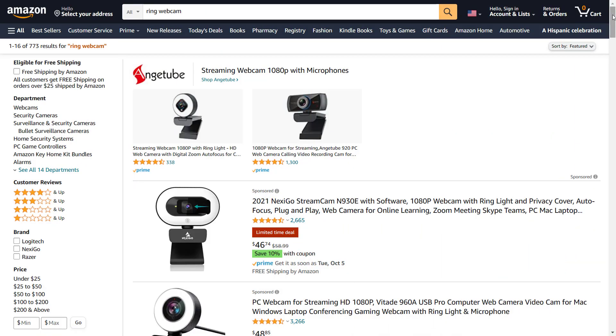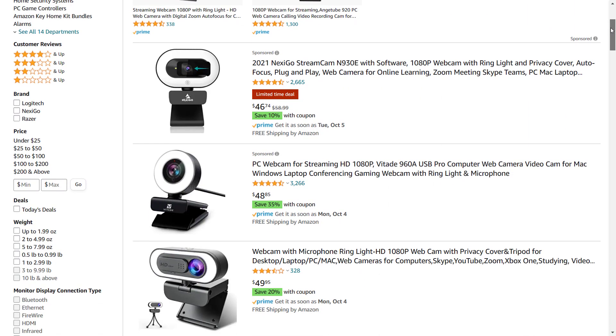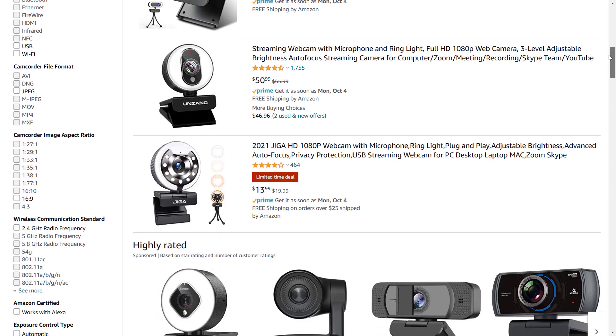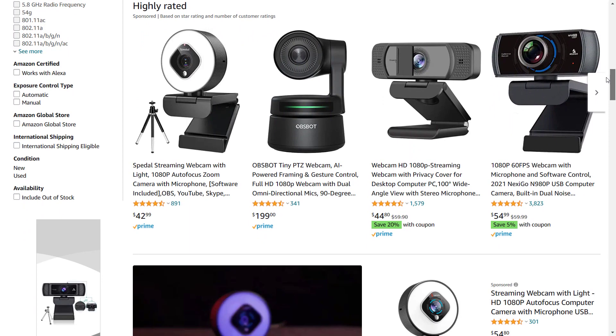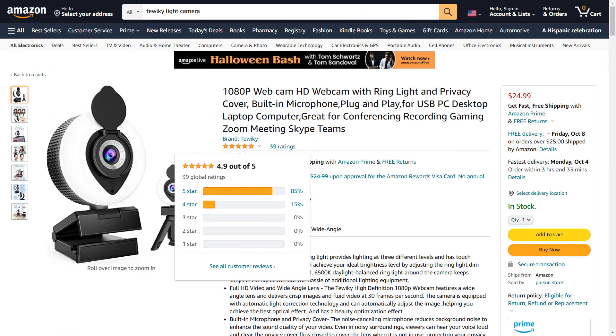As webcam supplies started to normalize a year or so into the pandemic, more and more options started to surface with an integrated LED ring light. Of course, they also have onboard audio and a camera — after all, they're all webcams. So to test whether this was even possible, I headed over to Amazon and looked for a cheap camera with a ring light built in and as close to a perfect score of five stars as possible. And this could be the one.